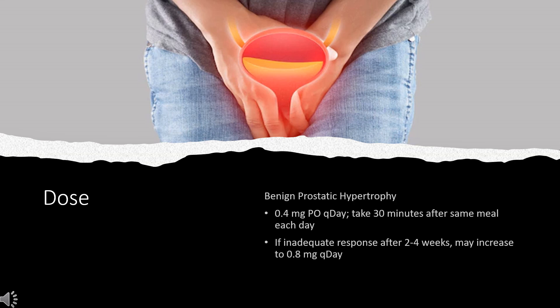Bladder outlet obstruction (off-label): Relief of symptoms — 0.4 mg PO once daily. Ureteral stones (off-label): Facilitation of kidney stone expulsion — 0.4 mg PO once daily, discontinued after successful expulsion; average duration 1–2 weeks.